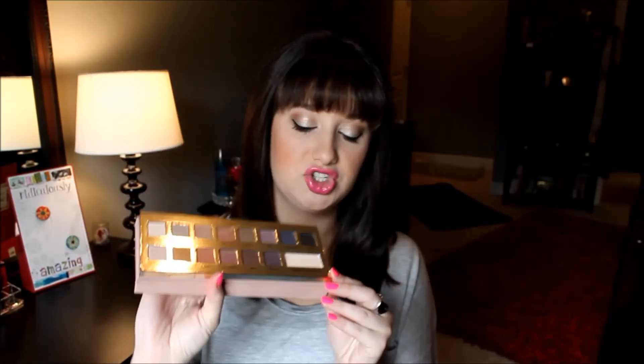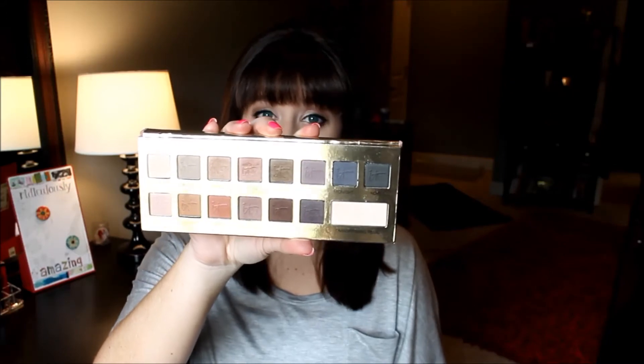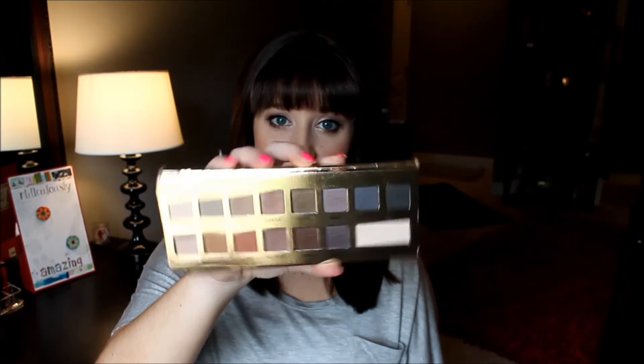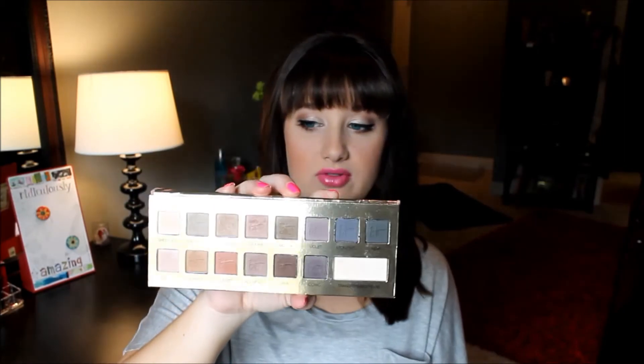I have been using my It Cosmetics Naturally Pretty Palette like crazy. It has 14 matte shades and one shimmery shade that you can add on top of any of the others to make it shimmer. All these shades blend so beautifully — almost easier than my Lorac palette, which is my favorite. They're a little different from your normal natural palette because they have some oranges, blues, and purples. I highly recommend this for anybody looking for a palette.